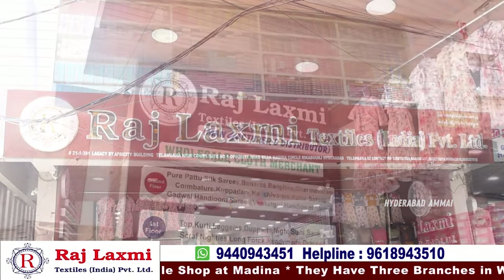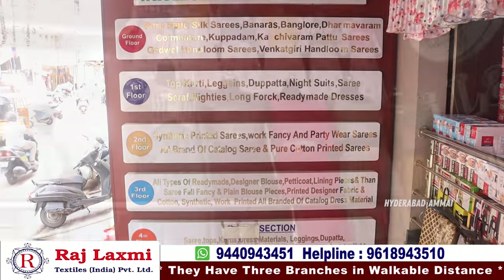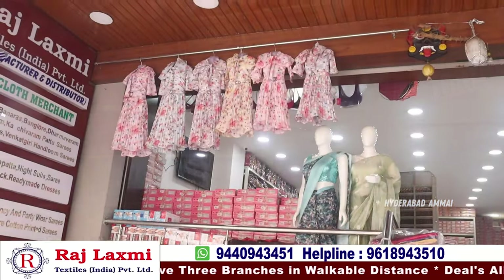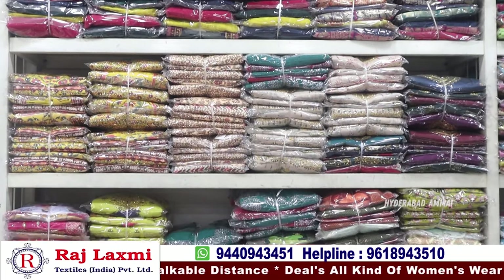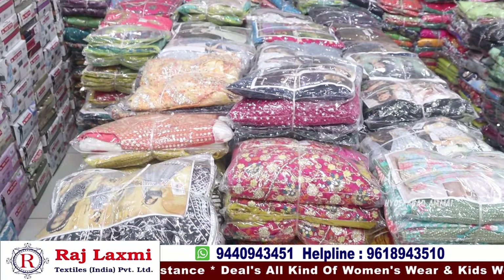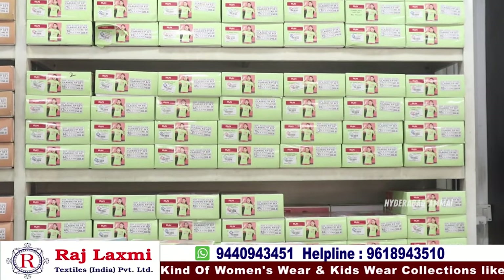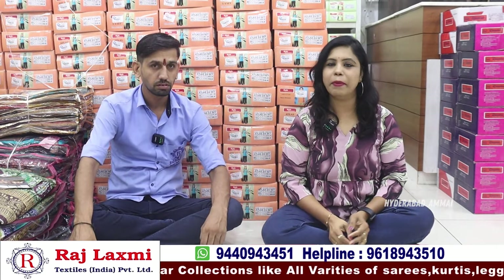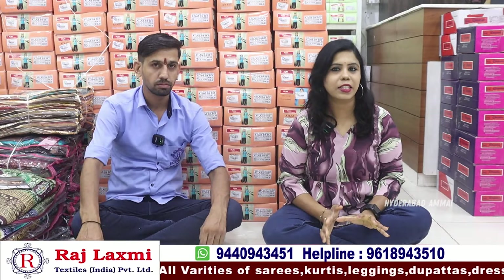In the third branch, we have some different types of collection of textiles. We have the same clothing collection with some different collections and rich materials. There are specific courses like leggings and dupatta collections. In the third branch, there are kidswear collections, handloom collections, housewear collections, and ready-made dresses. There are also teenagers and saree collections.